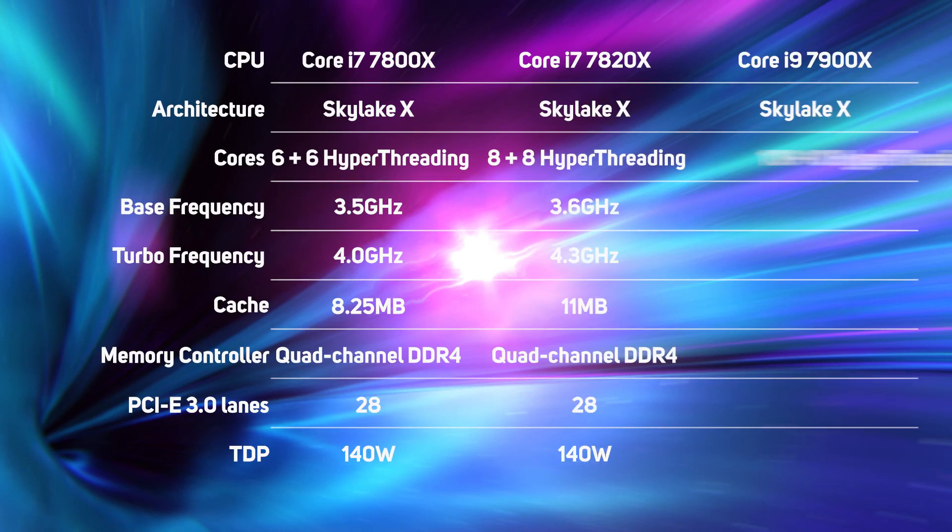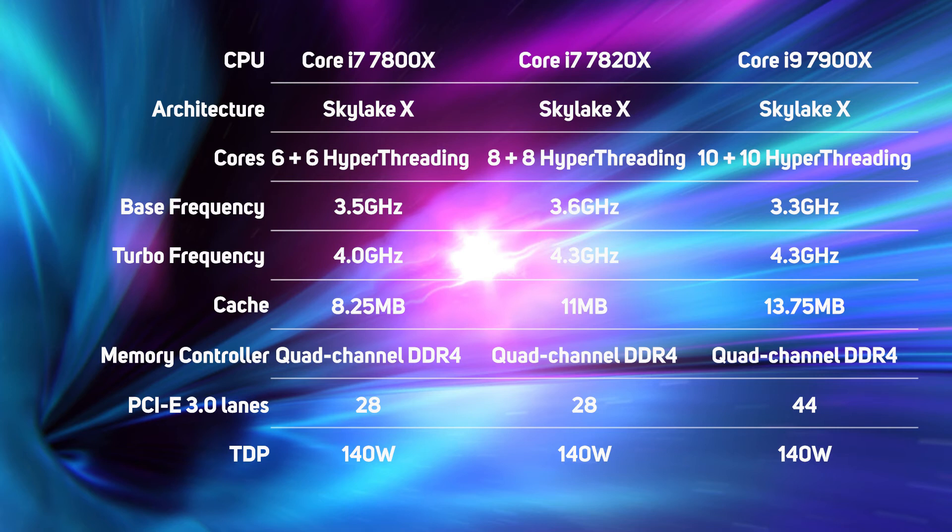The initial line-up of Skylake X-based Core X processors includes three processors: the Core i7-7800X and i7-7820X, and the Core i9-7900X. The common thread linking all these models together is support for quad-channel DDR4 memory and unlocked multipliers for huge overclocks. But thereafter the specs differ in terms of the number of cores, cache, and PCIe lanes. One thing to watch out for is that only the Core i9-7900X has 44 PCIe 3.0 lanes — an important consideration if you're planning on using multiple graphics cards.